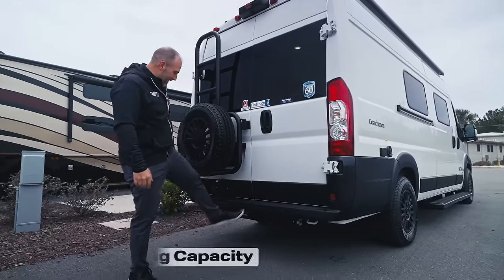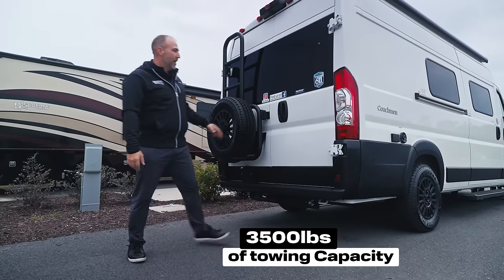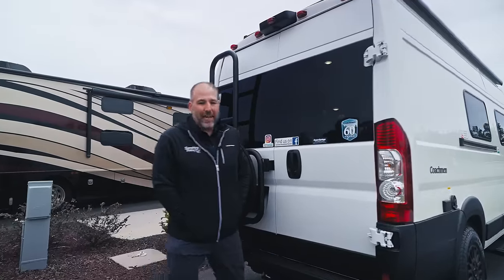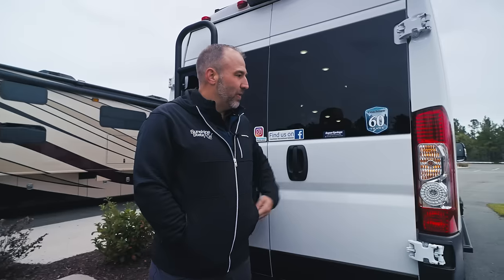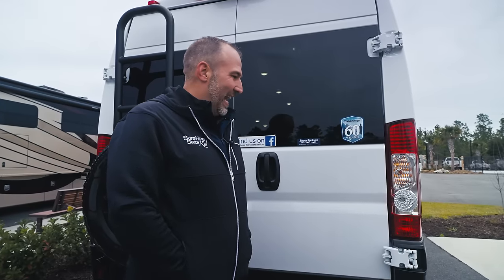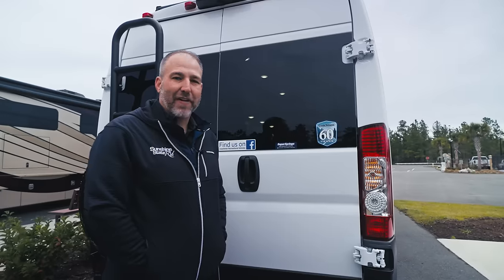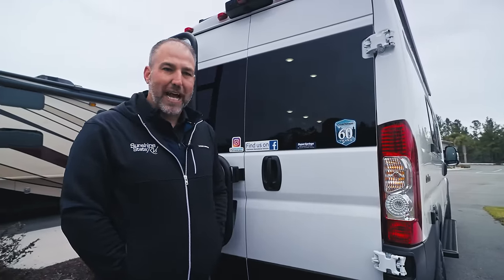Towing capacity on this ProMaster is 3,500 pounds. Coachman is also celebrating 60 years of making RVs, marked by this sticker on the van. They've been making RVs up in Elkhart, Indiana, and they've become one of the top Class B manufacturers on the market today. Between their Galleria, Beyond, and Nova, they're definitely a top-tier Class B manufacturer.